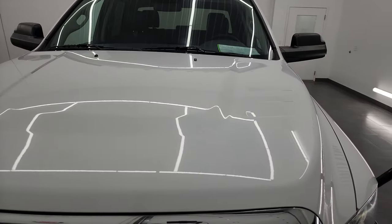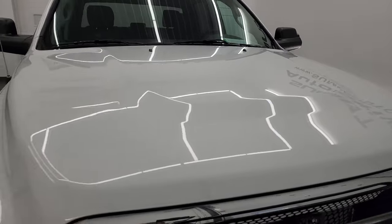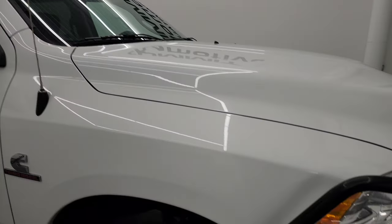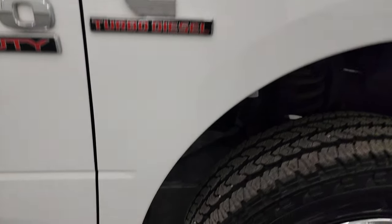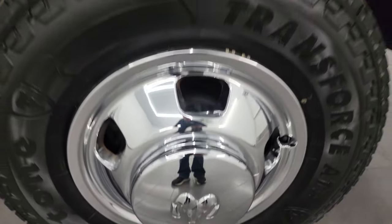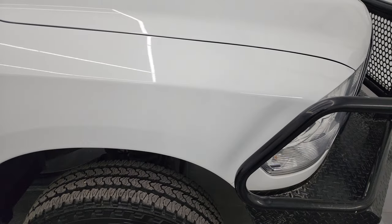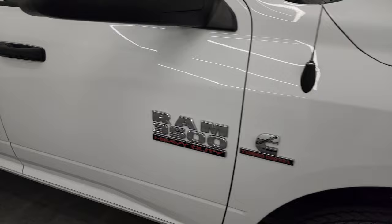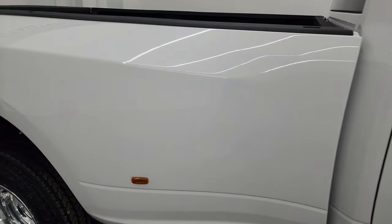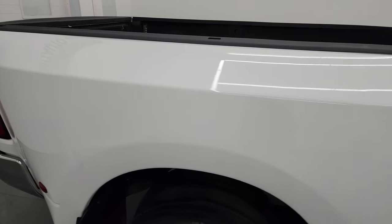The hood is in excellent shape. I didn't see any major dents or dings on there, and you do get the clearance lights up top. Going down this side of the 2017 Ram 3500, take note of how clean the body is and how reflective and mirror-like that paint is.